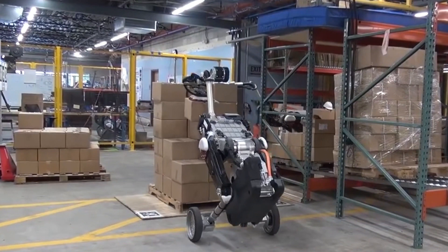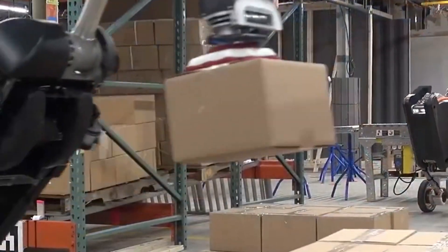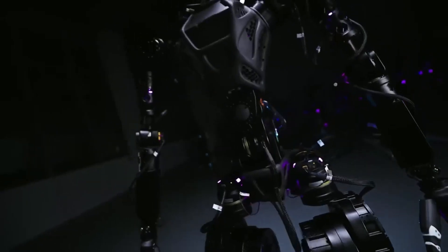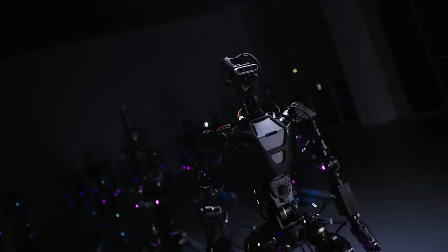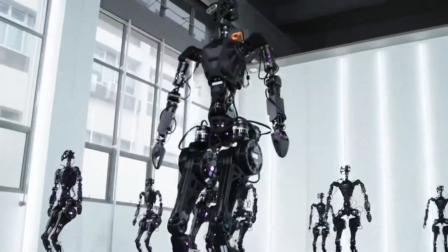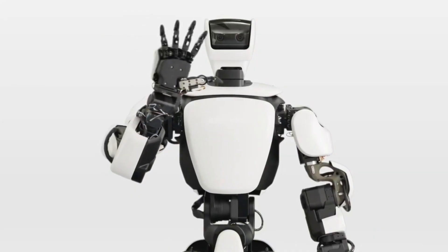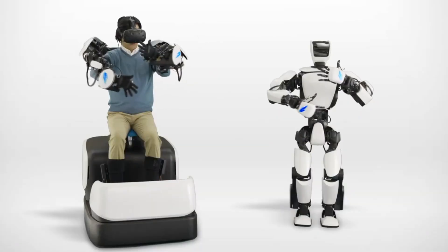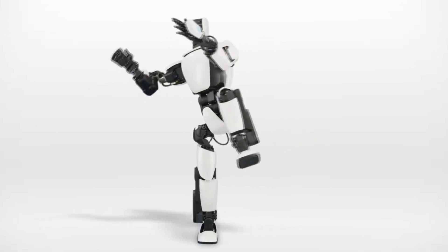A company known as Fourier Intelligence has pledged to deploy 100 humanoid robots this year. Their GR1 robot, currently more focused on research, aspires to evolve into a versatile worker in the future. The broader trend of substituting human labor with robots is gaining momentum, and Toyota has recently taken a groundbreaking step by introducing a revolutionary approach to training robots using artificial intelligence in real-world scenarios, aiming to enable robots to master tasks in just a few hours.